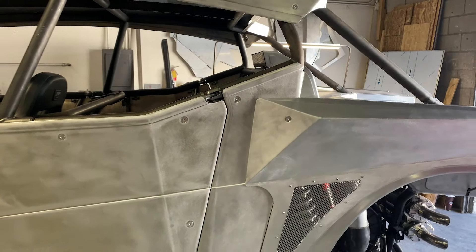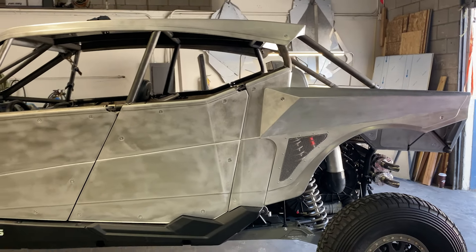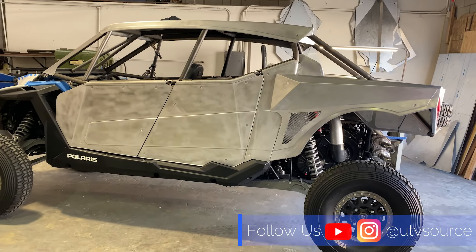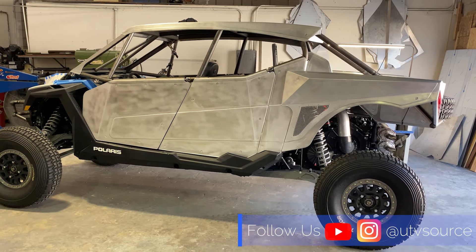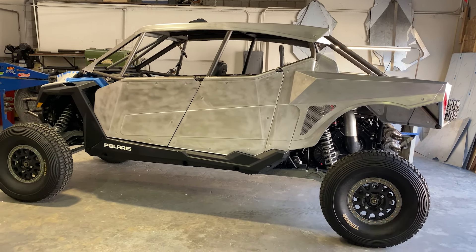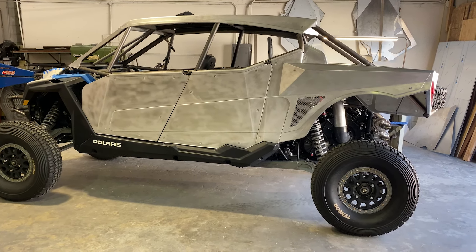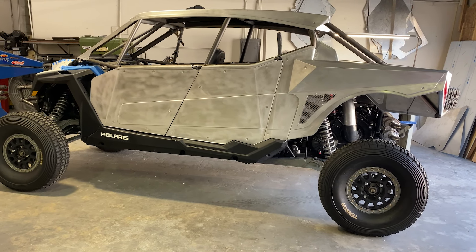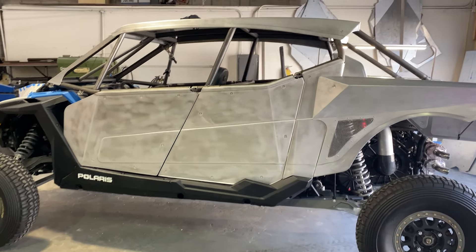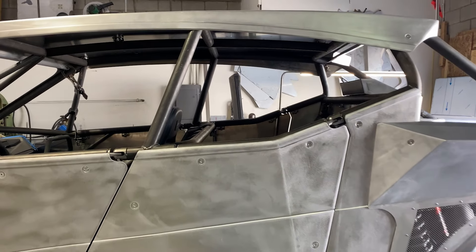Hopefully in a week to a week and a half, this is going to be getting wired and the interior done. Until next time, remember to keep tuning in — UTVSource on Instagram, on YouTube. Subscribe to our email list. If you guys have questions, hit us up. If you want us to oversee your build, that's a possibility — it's a lot of work. This thing is just so cool.